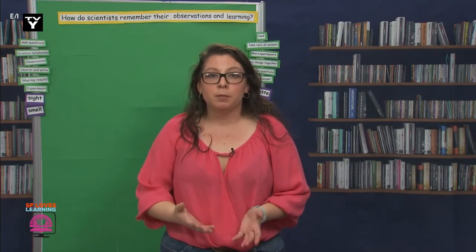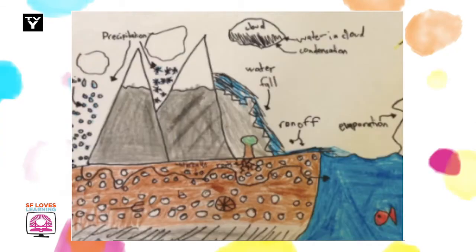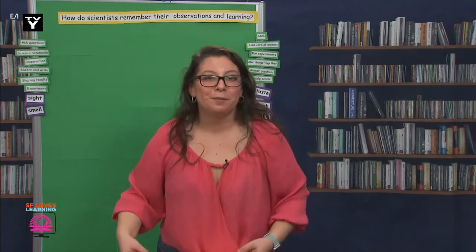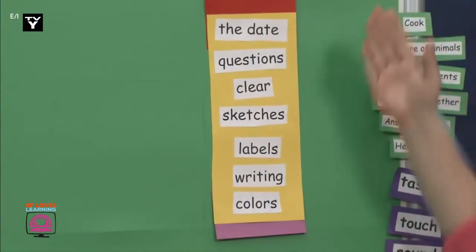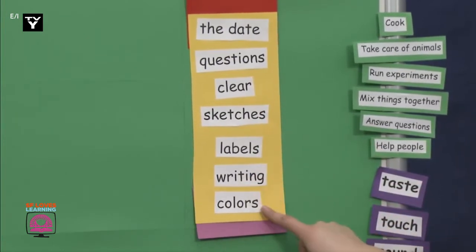I want you to pay attention to what you see on the pages — not just what animals you see, but what details do you notice. Did they write the date like we did? Let's check them out. I saw a lot of important things and I made a list of them. Let's read through it — maybe you saw the same things as me. I saw the date, questions, it was clear, had sketches, labels, writing, and colors. Is there anything else that you noticed?